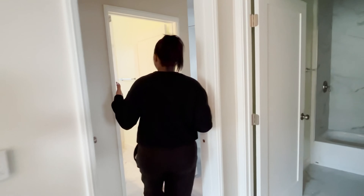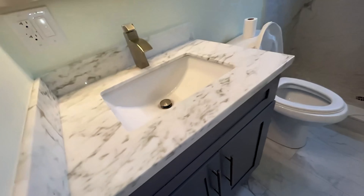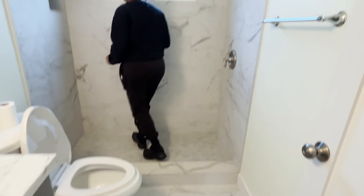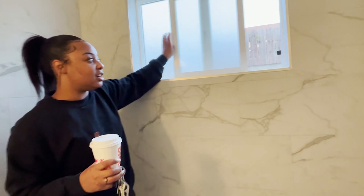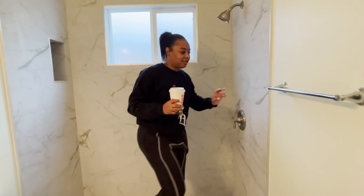We have a washer and dryer setup — it's not here yet, but we'll be putting washer and dryer right there. We have the guest bathroom here. Check out the floors, the cabinets, the counter, and the shower. We love the fact that there's a window in here — who doesn't want sunlight?